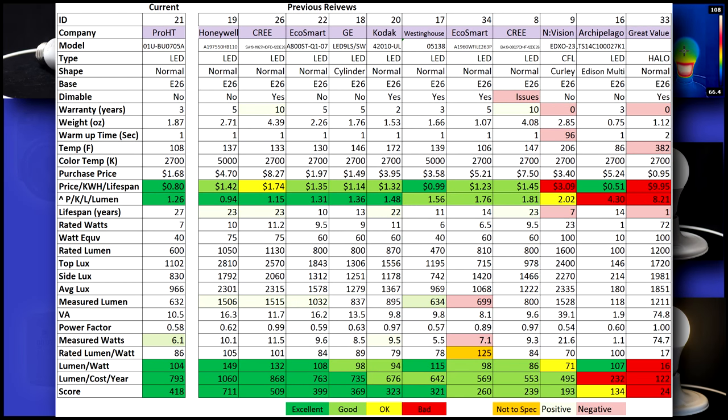Now to the data. This bulb was another wild card — I'd never even heard of Pro HT before, and really with the cheap price, I didn't have high hopes. It's not dimmable, and the strobing about made me sick when I tried. It has a moderate three year warranty and an amazing 27 year lifespan — it's the longest I've seen yet.